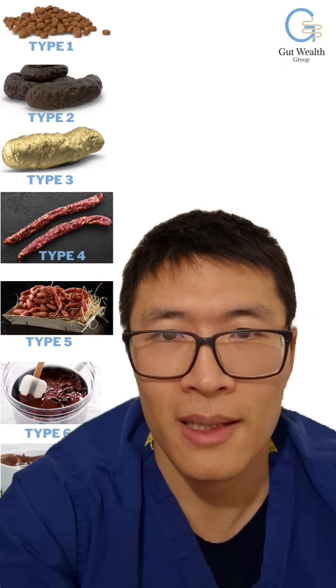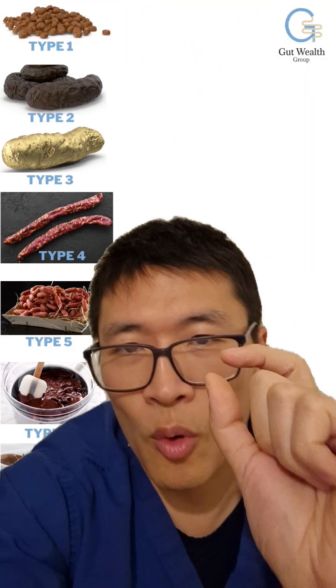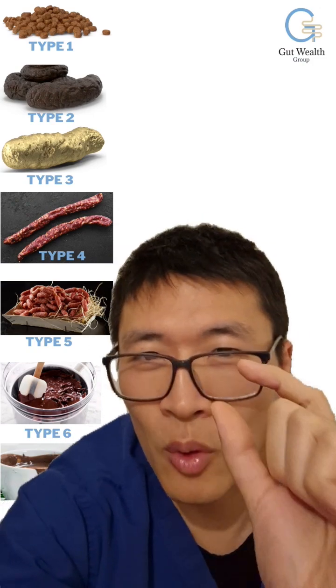Type 1 is essentially constipation. It's where you get these really hard small rocks that come out like Maltesers chocolates.